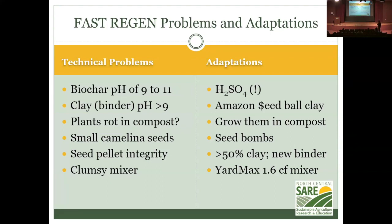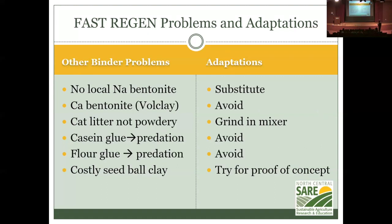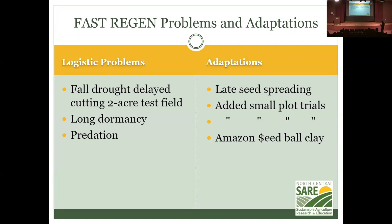Seed pellet integrity is difficult to maintain — it tends to fracture. Other people have managed it but don't explain how. The limited literature suggests you need more than 50% clay, so the clay problem needs solving. There were also logistical problems: drought killed the soybeans in the two-acre trial field, which caused the farmer partner to lose interest in maintaining other activities. As a result, Palmer amaranth and crabgrass went to seed before being sprayed with glyphosate — a number of ugly problems accumulated in the two-acre field.